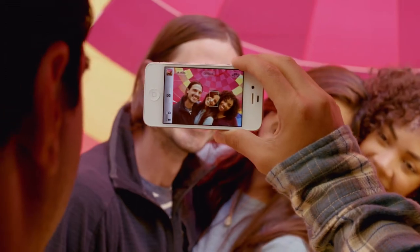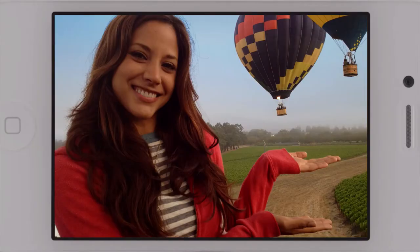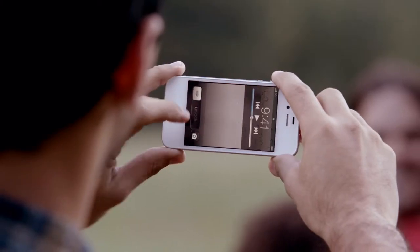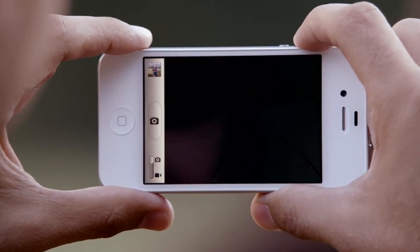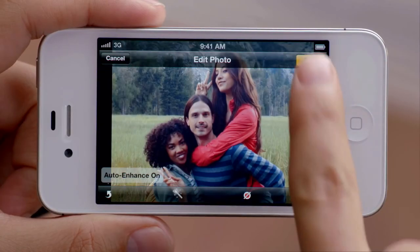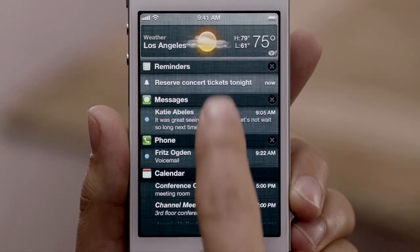Now with face detection, the camera is smart enough to know whether you're taking a portrait or a group shot, and automatically focus and expose for either. You get quicker access to your camera right from the lock screen. You can use the volume button to take a photo, and then you can crop, enhance, and edit your photo right on your iPhone. iOS 5 gives you over 200 other new and improved features, including Notification Center, iMessage, and Reminders.